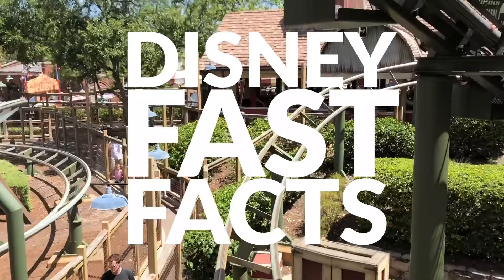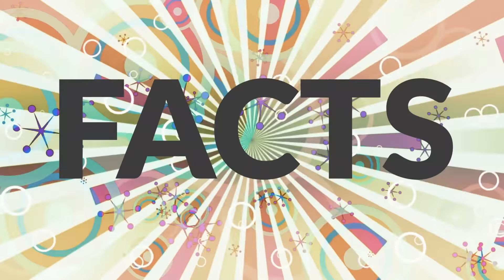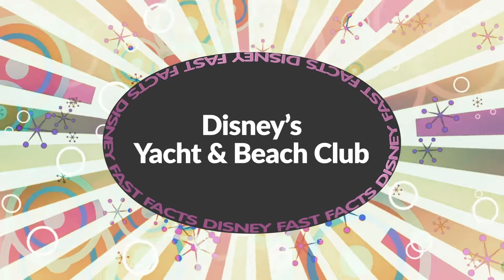Hey everybody, it's Chris for All Ears TV and All Ears Net with today's Disney Fast Facts. Today we've got your fun fast facts about Disney's Yacht and Beach Club Resort.